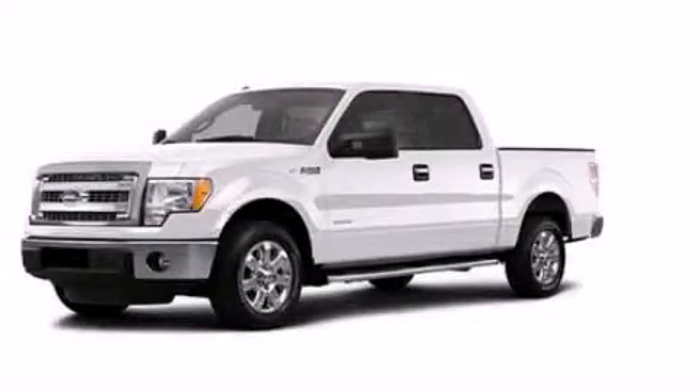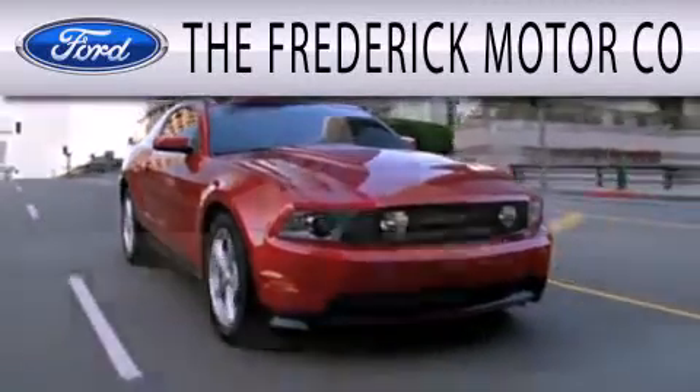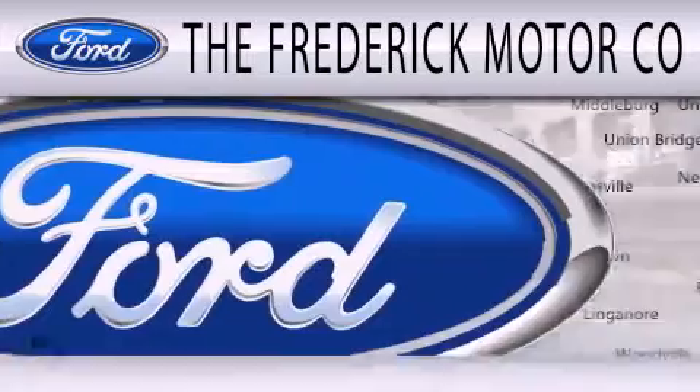Call or visit us right now and arrange your test drive today. The Frederick Motor Company is dedicated to doing everything possible to ensure that the experience you have selecting your next vehicle is as pleasant as possible.